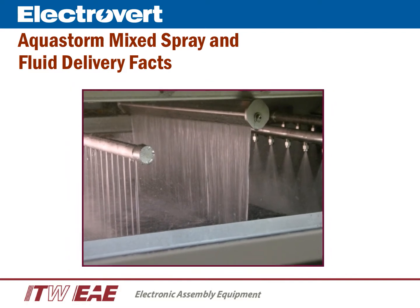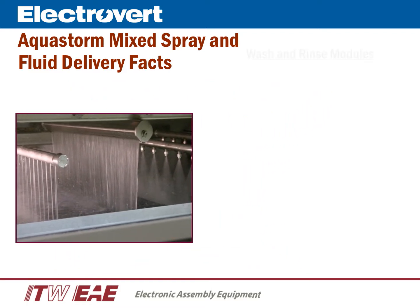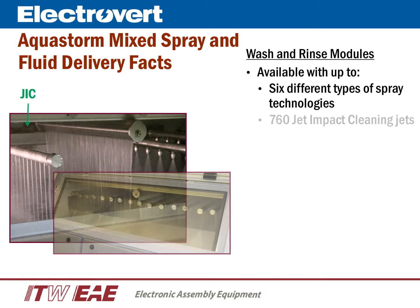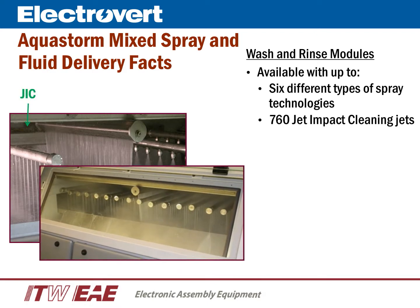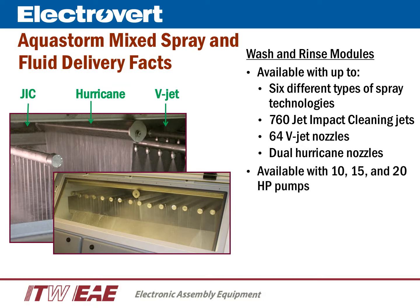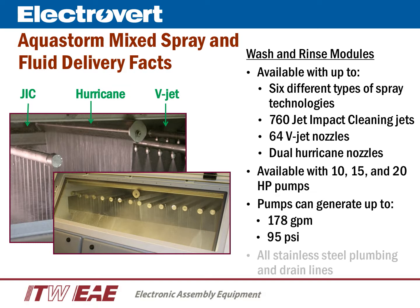A few facts about the Aquastorm mix spray technology and fluid delivery systems. The wash and rinse module can be configured with up to six different types of spray technologies, which include up to 760 JIC or jet impact cleaning jets, up to 64 V-Jet nozzles, an upper and lower hurricane spray curtain, and available with 10, 15, and 20 horsepower pumps. These pumps can generate up to 178 gallons per minute at 95 PSI. All plumbing is seamless welded stainless steel.